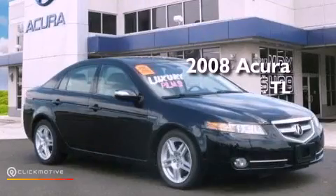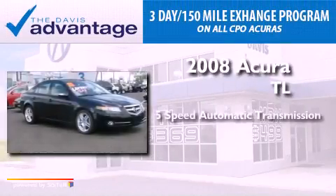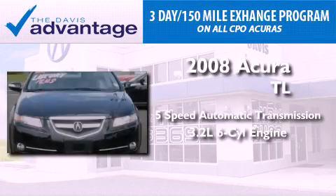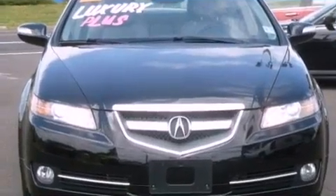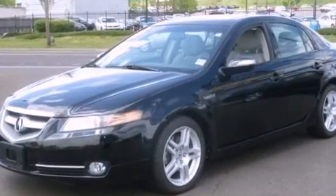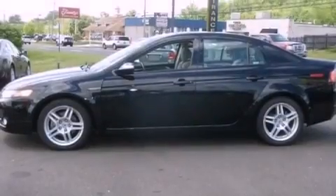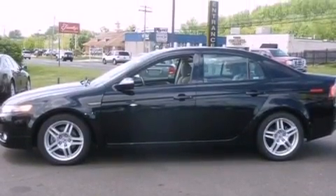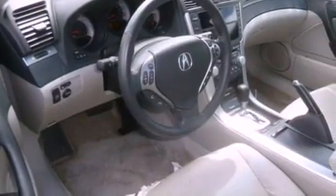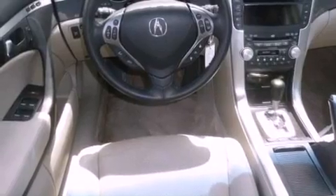This is a 2008 Acura TL. This vehicle has seating for five adults and a 3.2-liter V6. Its top features include a double wishbone independent front suspension, traction control and stability control systems, xenon headlights, XM satellite radio, aluminum wheels, and a tire pressure monitoring system. The following features are also included.